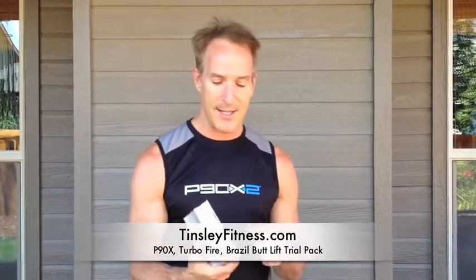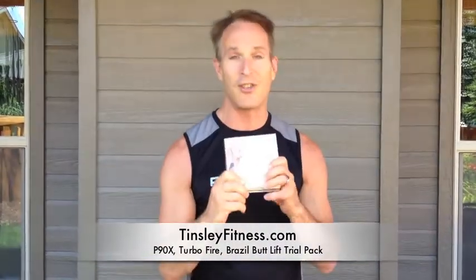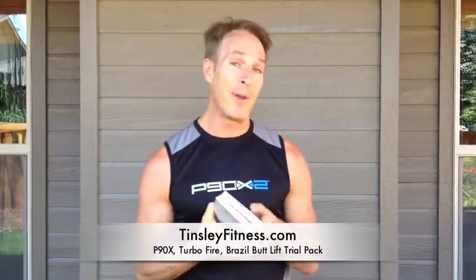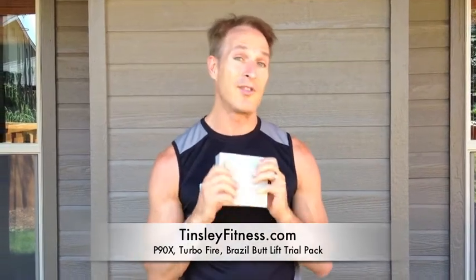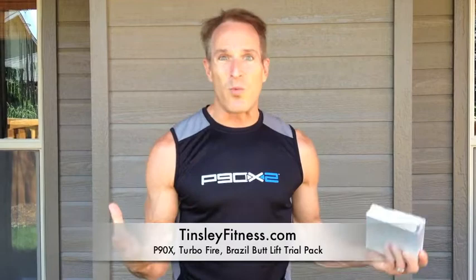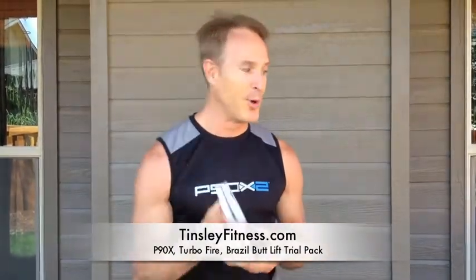The other program that Hillary absolutely loves, and this is just an unbelievable program, it's called Turbo Fire — Chalene Johnson, energy's off the hook, music totally rocks in that program, and the people that we've coached through that program have just had really incredible results, lost weight, had so much fun, and it's an instant mood lifter.